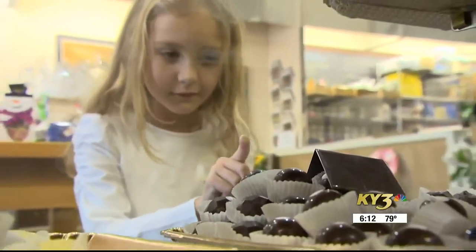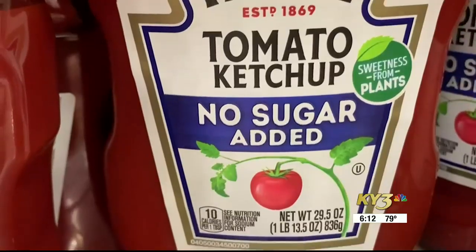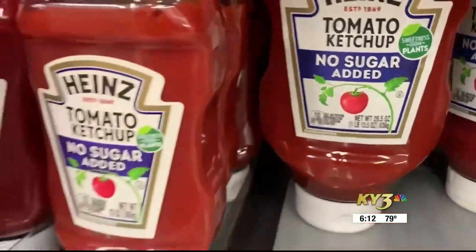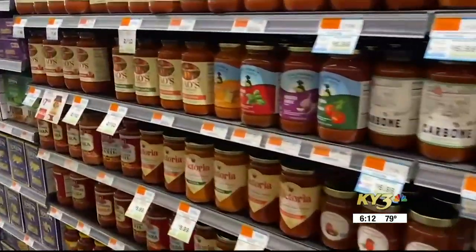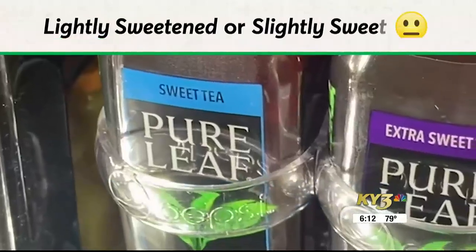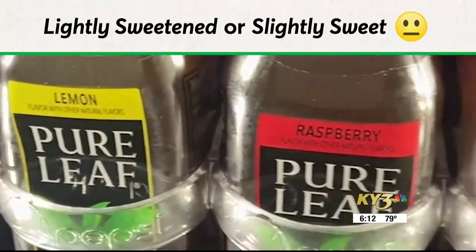To tame that sweet tooth, look for 'no added sugars' or 'sugar-free.' No added sugars means just that. For foods like tomato sauce and ketchup, look for 'no added sugars' on labels — not 'sugar-free' — because tomatoes naturally contain sugar. It's added sugars that you need to be mindful of. Terms like 'lightly sweetened,' 'slightly sweet,' 'a tad sweet,' and similar are not regulated.